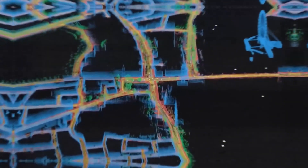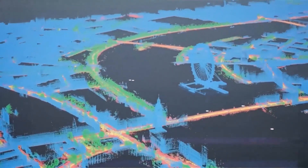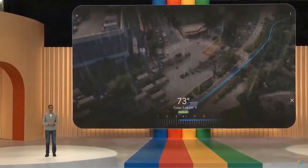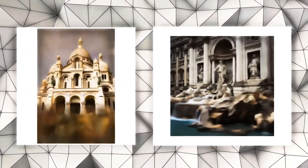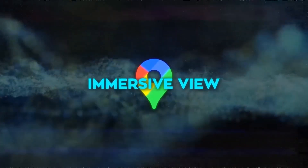Immersive View: You can explore global destinations in vivid 3D detail, peek into restaurants, museums, and streets, all while getting real-time information like weather and traffic. Thanks to neural radiance fields (NeRF), Google Maps creates lifelike 3D scenes using billions of street view and aerial images. Whether you're planning a trip or simply curious about a city, Immersive View brings the world to your fingertips.